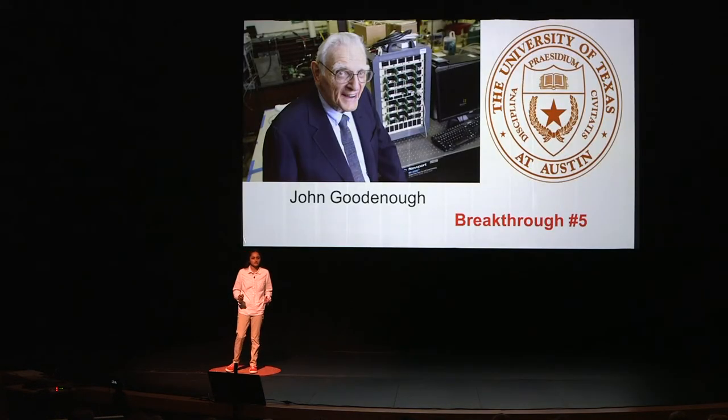Unlike the other examples, this last breakthrough is created by a solid glass electrolyte, which is what makes it special. It's created by John Goodenough and his team of engineers at the University of Texas, Austin. This solid glass electrolyte can operate at minus 20 degrees Celsius, which could function very well in a car under sub-zero degree weather.